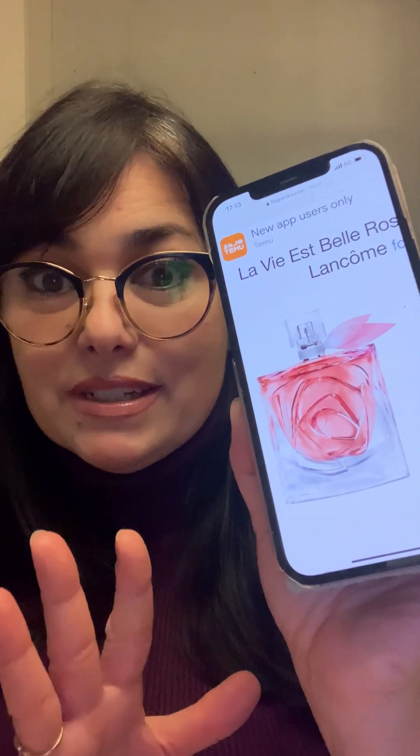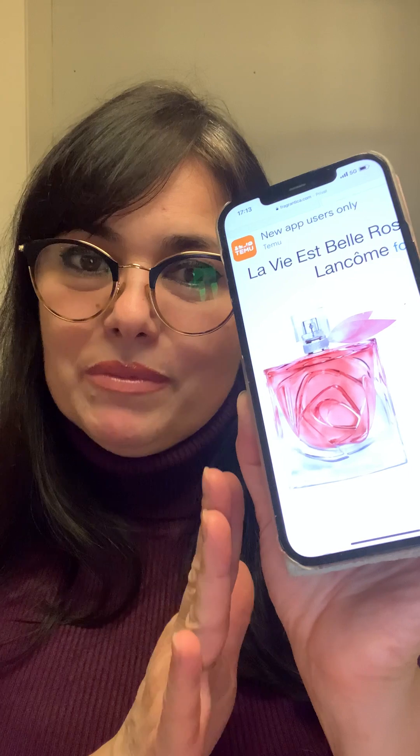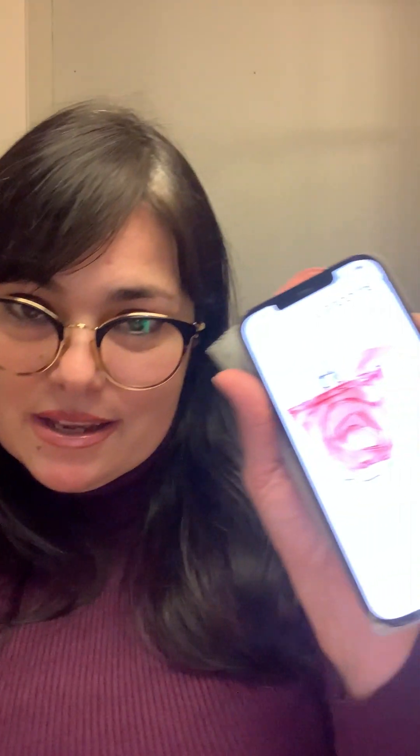The perfumers behind this fragrance are three extremely talented and famous noses: Dominique Ropion, Filippo, and Olivier Polge. What do you want from that combination? Perfection. And I really think this fragrance is perfection — I absolutely loved it.